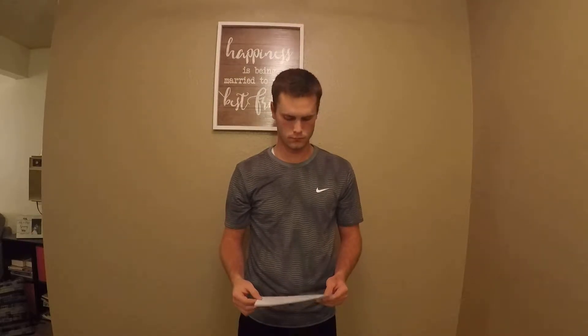Benny's Pantry is awesome because they address food insecurity in the ISU community. So what can you do to help? Benny's Pantry accepts a wide variety of donations: non-perishable foods, personal care items, monetary donations, and tax-deductible donations.